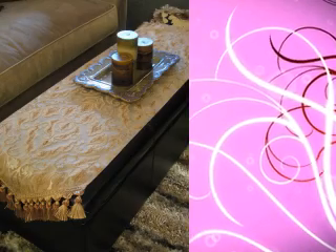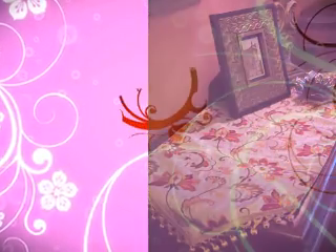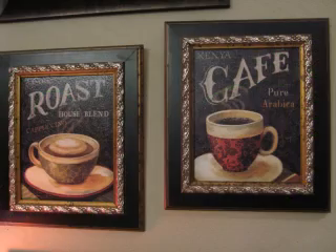Cattail Junction was opened five years ago to provide a rural community with big city decorating possibilities. This includes ready-made curtains and valances, accent furniture, lamps, wall decor, dishes, linens, candles, and so much more.